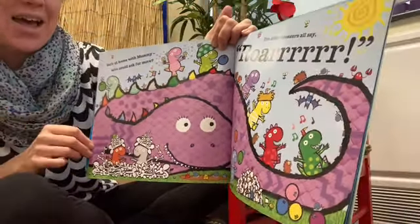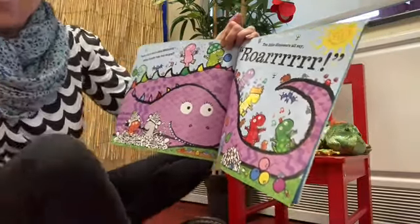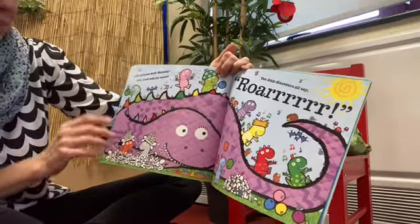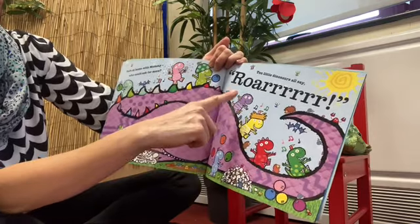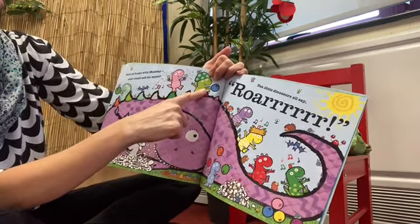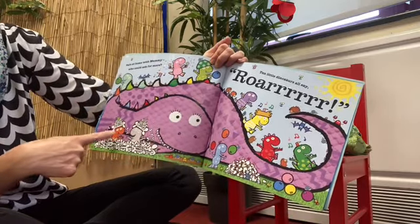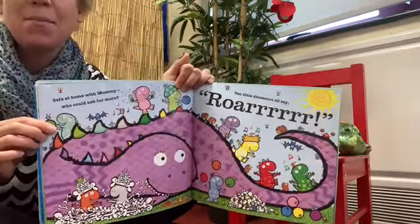Did you join in with that last bit? Fabulous, well done! Let's count those dinosaurs and make sure they all returned safely. One, two, three, four, five, six, seven, eight, nine, ten. All safely returned with their mummy.